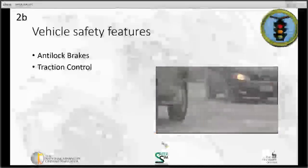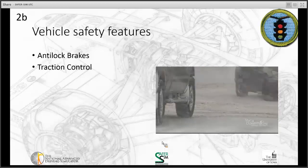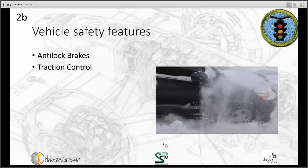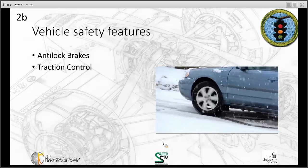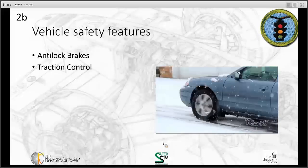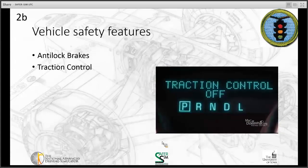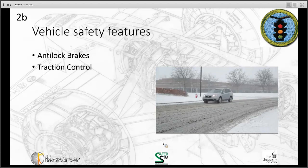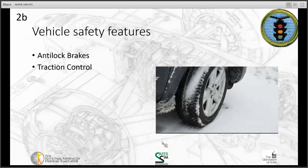Traction control helps prevent your wheels from spinning on roads that are snowy, icy, or simply wet. TC helps your wheels grab the road better. It's important to remember that TC only engages when your wheels start to slip. So turning it off does not change regular driving or improve your mileage. It's best to leave traction control on, except in two very specific cases.